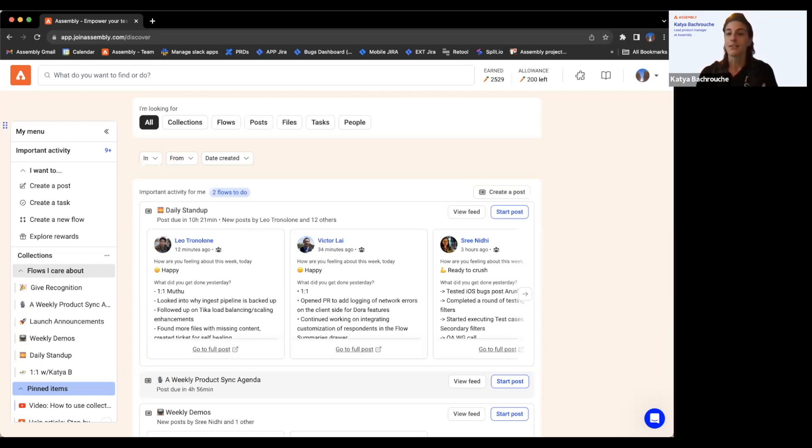Another thing is access to files and documents. Some of you may have already uploaded files into a flow — for example, a company wiki or onboarding documents posted attached to a flow post. That's great, but with this new experience we make it much easier to search and access that information. With our AI feature, people don't even have to go into those documents to understand what's in them.